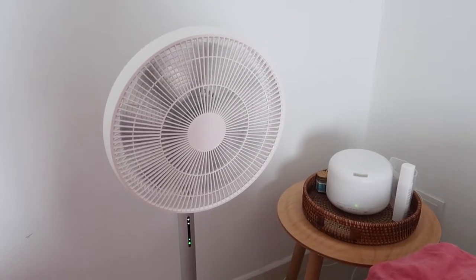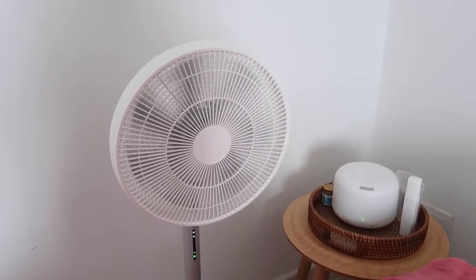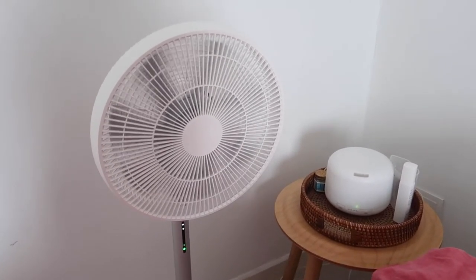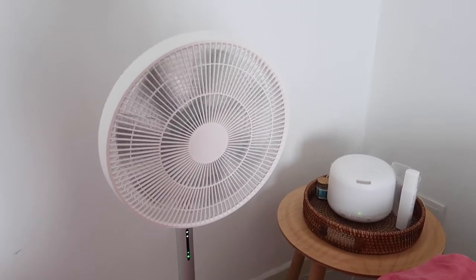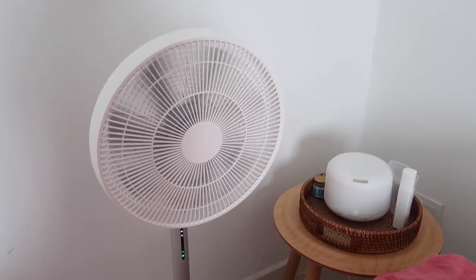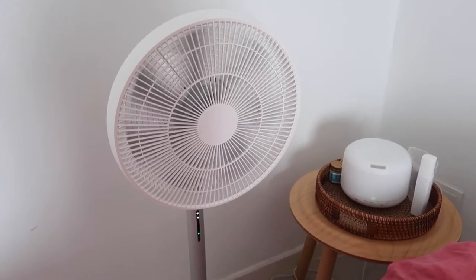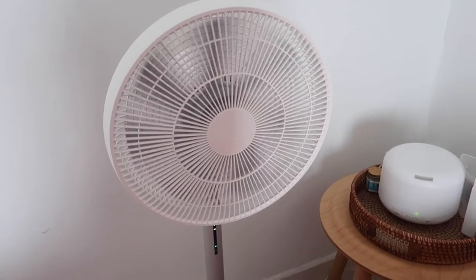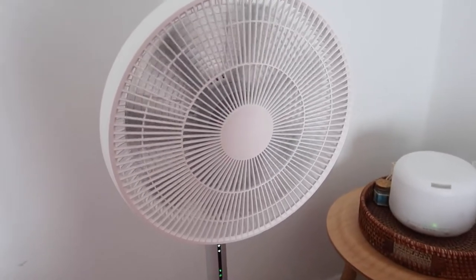Recently my beloved home fan couldn't start working anymore, so I had to get rid of it. I think the fan was just overworked because I turned it on when the cats are around — and there are cats all the time at my place, so they need ventilation. So I got this Xiaomi fan and I've been using it for almost one week now and I love it so much.